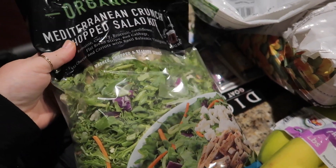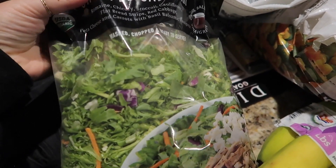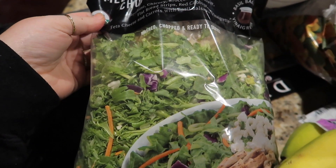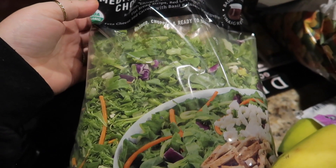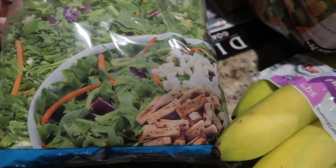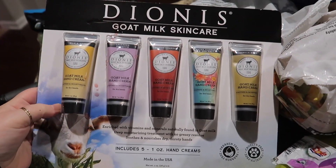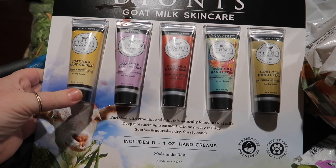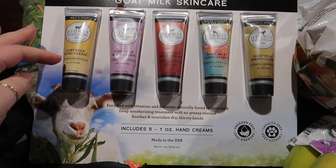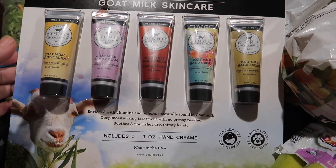Next is this organic Mediterranean crunch chop salad — it's so good. It comes with balsamic dressing, romaine, broccoli, cauliflower, red strips, red cabbage, feta cheese, and carrots. I grabbed this to go with one of our dinners this week. I also got some goat milk skincare hand creams to go with Starbucks gift cards I'm giving to Brantley, Deacon, and Gunner's teachers at co-op for Christmas — I thought that would be a cute gift.